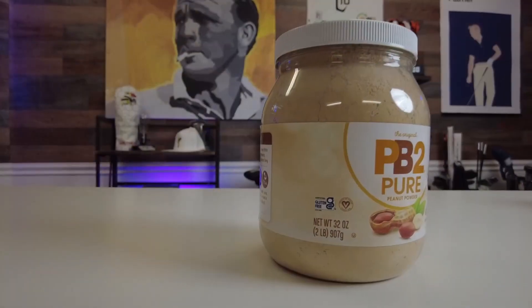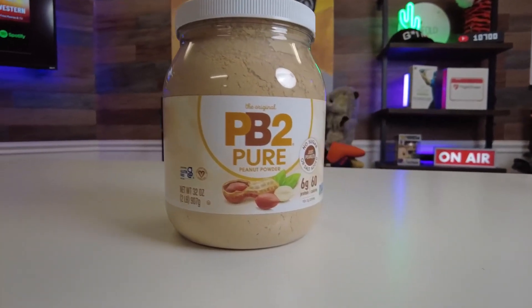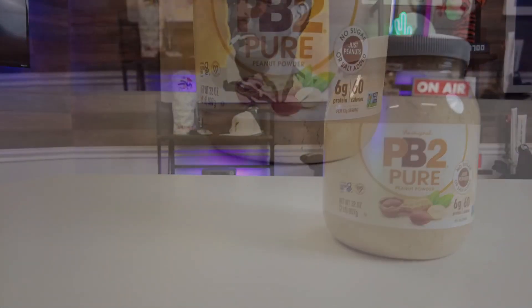Talking about protein-packed — like its traditional counterparts, PB2 packs in the protein per serving. Depending on which variety of PB2 you're using, you can find anywhere from 4 to 6 grams of protein per 13-gram serving.